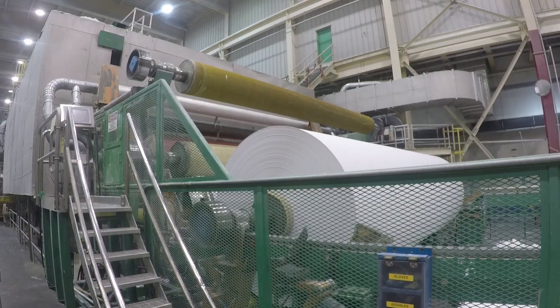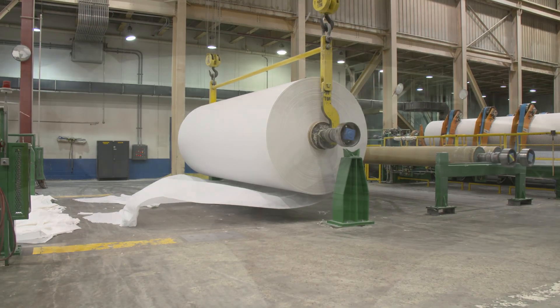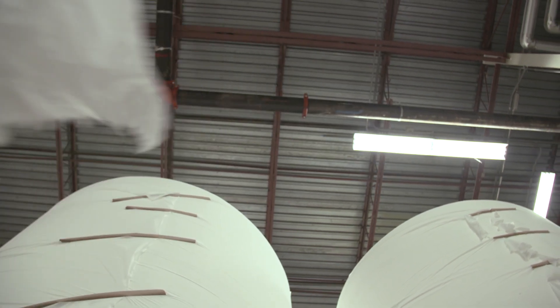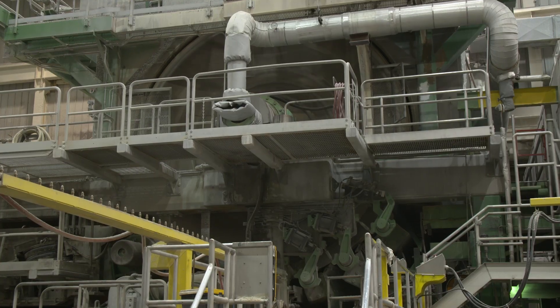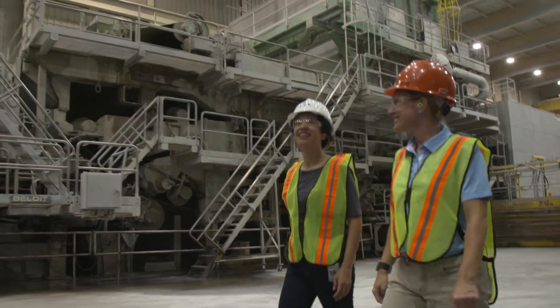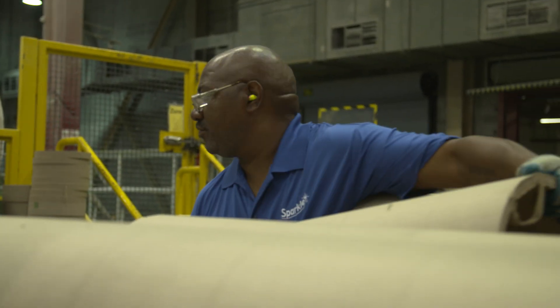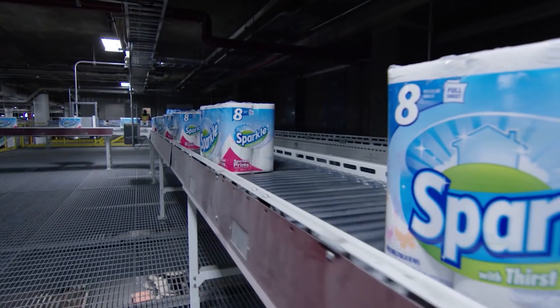After the paper hits the reel, it heads to the winder. The final product might be light as a feather, but when it's in such huge quantities, it weighs in at nearly 20,000 pounds. Paper Machine 16 is one of the most important tools at the mill — it has to be carefully maintained so that it can keep running efficiently to make the paper products people want and need every day.